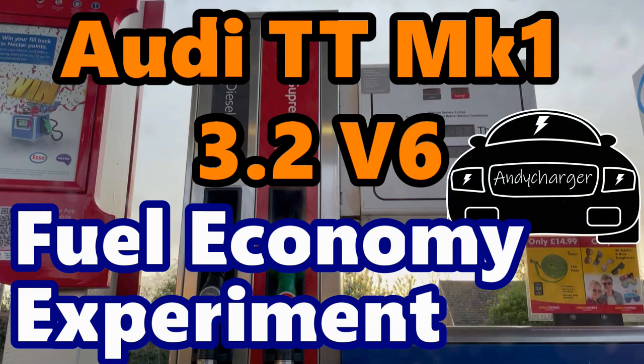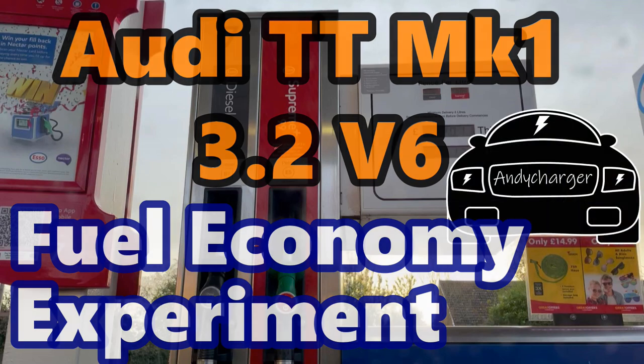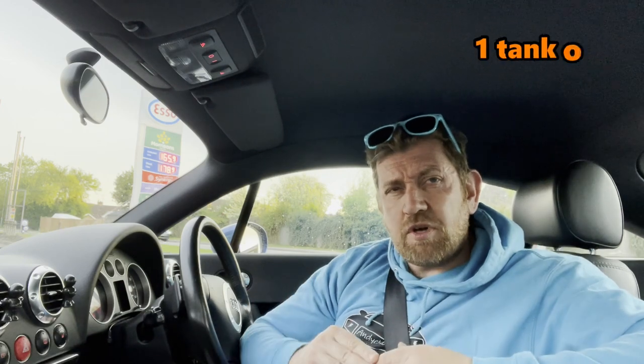Audi TT Mark 1 3.2 V6 fuel economy experiment. Hi all, Andy here and welcome back to the channel. Today I'm going to be doing a fuel economy experiment — I'm going to put £30 of premium fuel in the car and see exactly how far that gets me. From claims on Facebook, it looks like most people do around 340 miles to a tank.